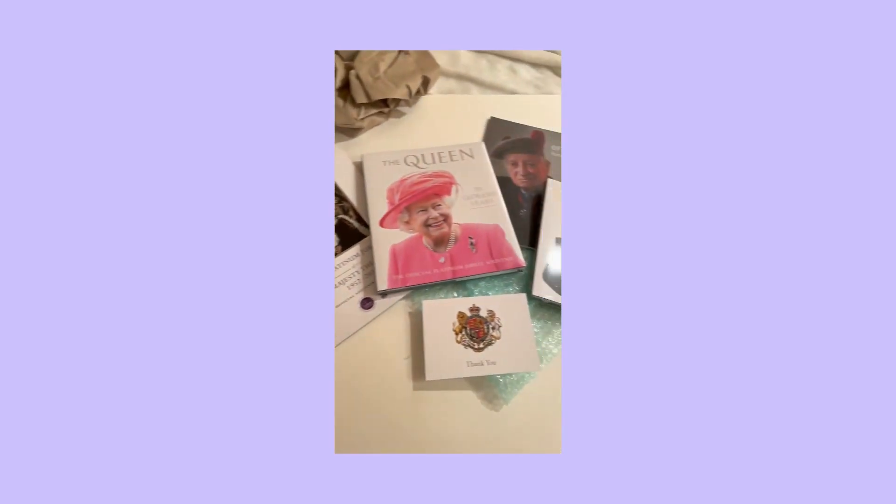There's also a message in the box which I didn't see at the beginning: 'Thank you for your purchase, supports the Royal Collection.' Nice.